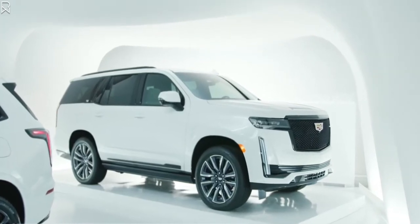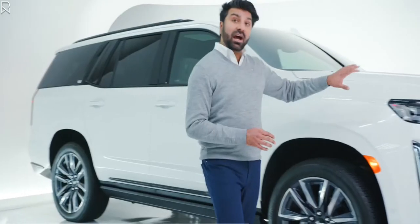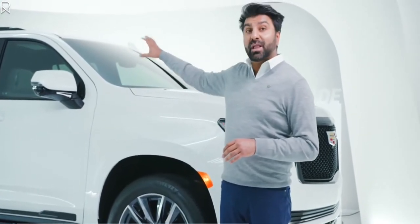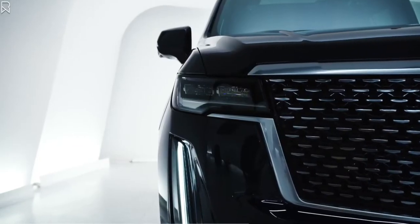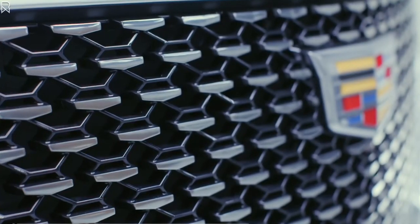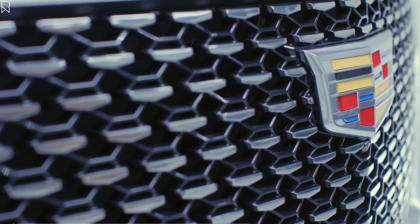The version of the vehicle we're looking at right now is the sport trim, which gives us the high-gloss black mesh grille to go along with the black window surrounds and black rooflands. If we were to go with the premium luxury version of the vehicle, we'd get a Galvano chrome grille to go along with chrome trim.